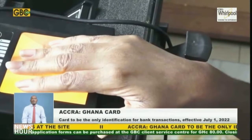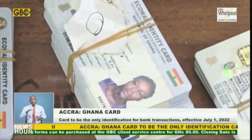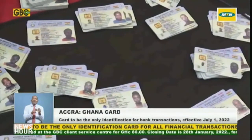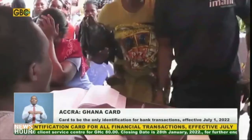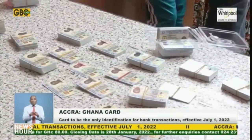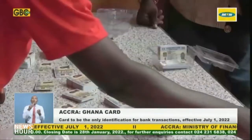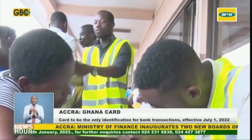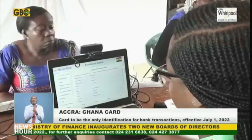For all customer purposes, the National Identification Authority Verification Transaction Platform will be integrated into the Bank of Ghana's financial monitoring platform. This will ensure that all financial transactions performed within the ecosystem are linked to one identity and information.